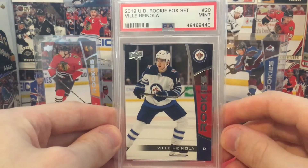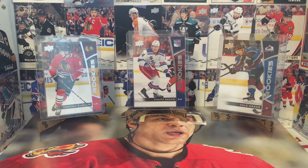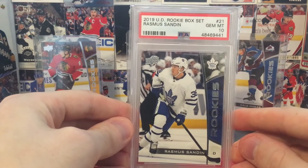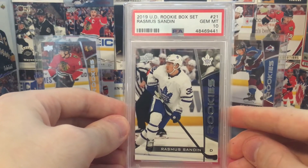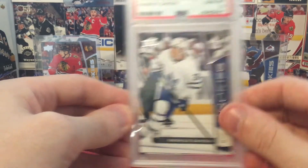Vili Henola — why'd I say it like that? I don't know, let's just ignore that. This one's pretty big in my opinion. Rasmus Sandin, Gem Mint 10. He's going to be the future of Toronto. He is really good.